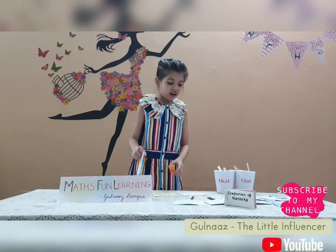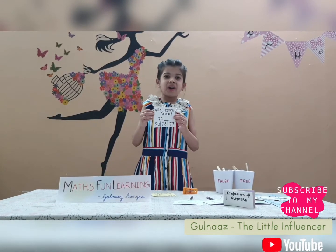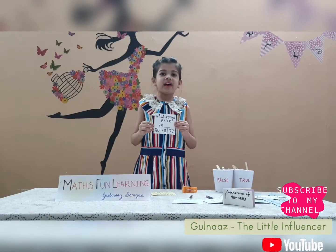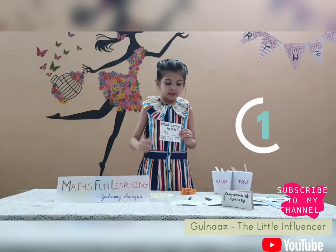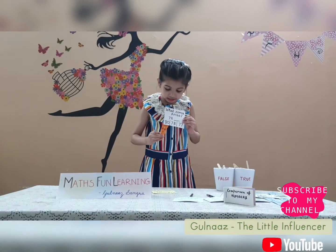Now on to the next one. The next question is: what comes after 79? I will give you 5 seconds and then I will tell you the answer. Time's up! The answer is 80.